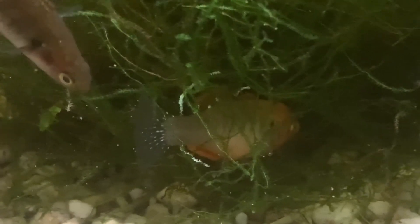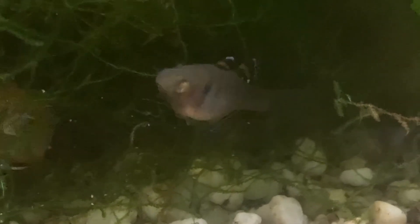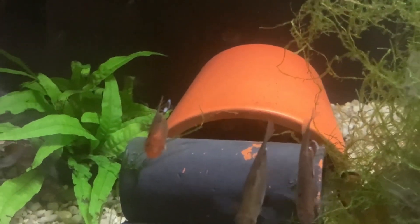Well, there are populations apparently that only live in freshwater, also the juveniles. So you might give it a go. If you do, start with 5 to 10 animals.